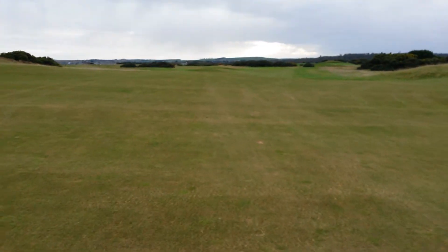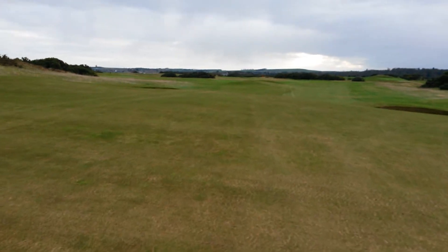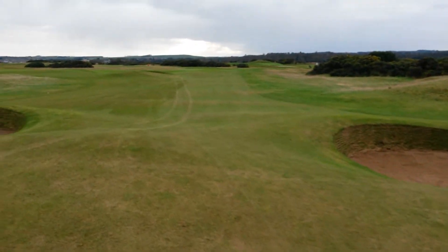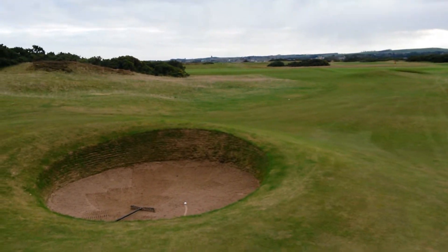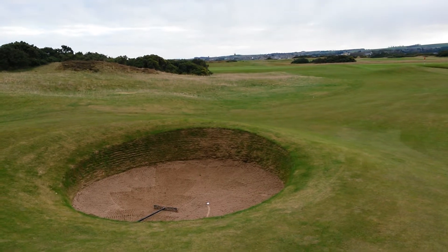One doesn't want to go any further really than 210, because there are two more little bunkers hidden from view from the tee box. To get over these, one requires 225 yards, and our opponents are in the bunker.